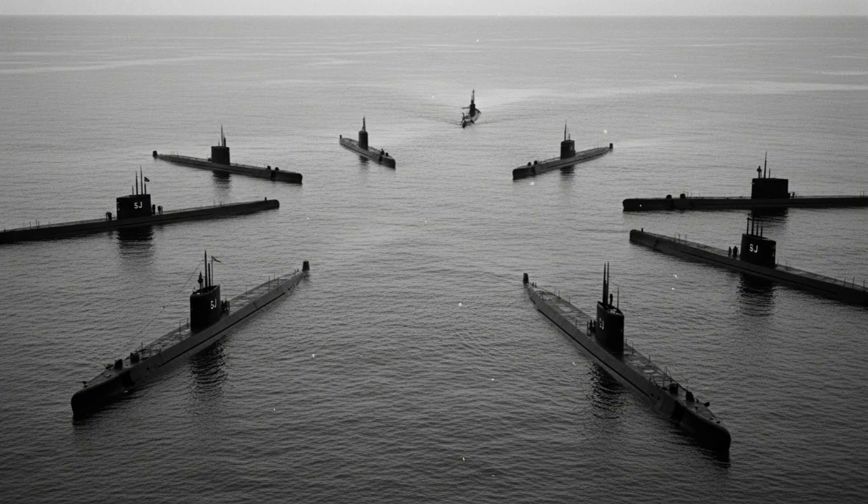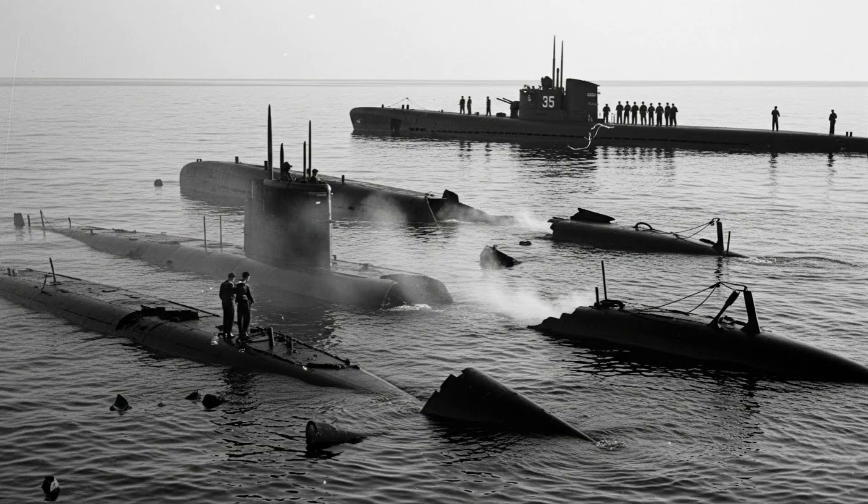Between August 1943 and the end of the war, the SJ radar completely transformed the campaign. Submarines with the system had a 400% higher success rate. During Operation Starvation in 1945, the system was used to systematically mine shipping routes and isolate Japan, collapsing its economy. The USS Tang sank 33 ships, while the USS Wahoo destroyed 60,000 tons. General Douglas MacArthur declared that the submarine campaign was more decisive for Japan's defeat than the atomic bombs. By the end of the war, American submarines had sunk over half of the Japanese merchant fleet, with 78% of these sinkings occurring after the introduction of the SJ radar.